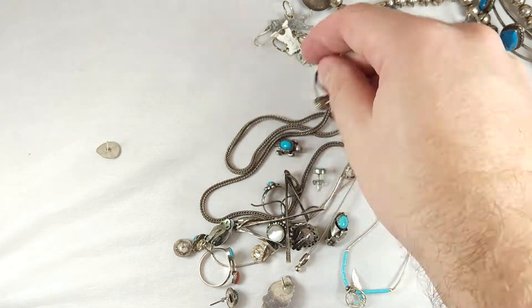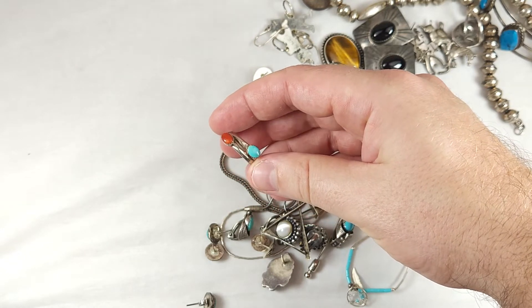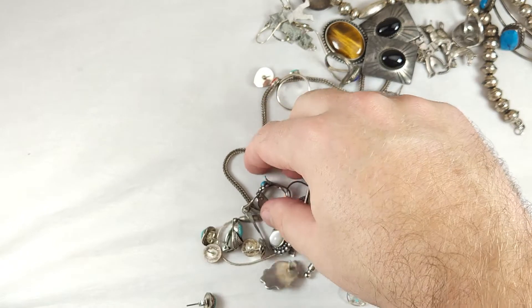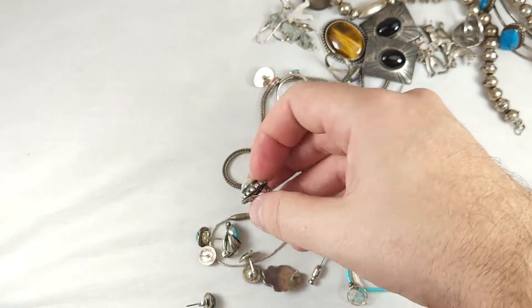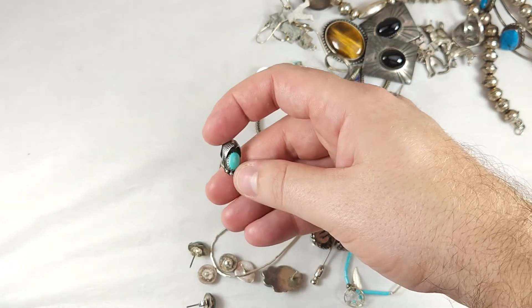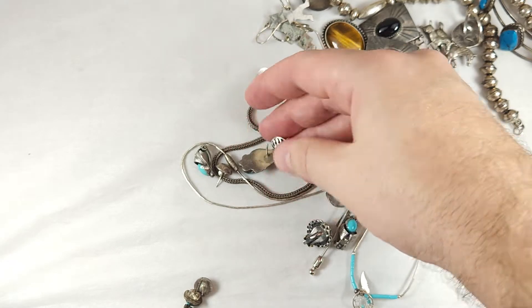Here's a little lapis ring, very wearable. Little rings like this — bypass, turquoise, and coral. Very nice. Another small one, this is more of a bell trading post type of ring here. We've got some mother of pearl clip earrings. Another pair of turquoise earrings. Just all small little bits and pieces that add up.